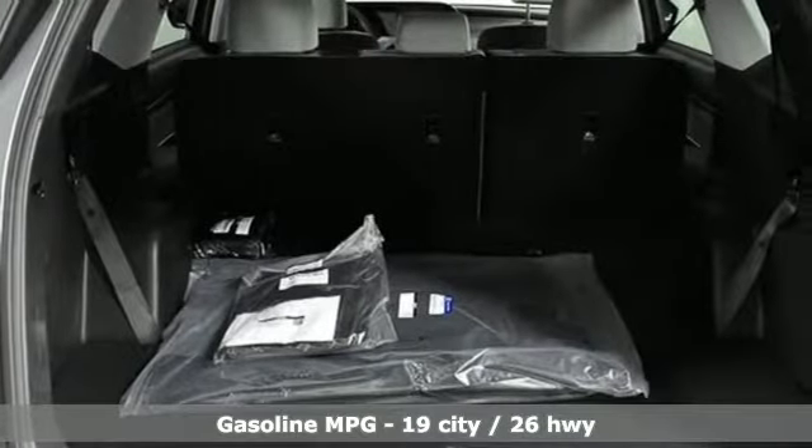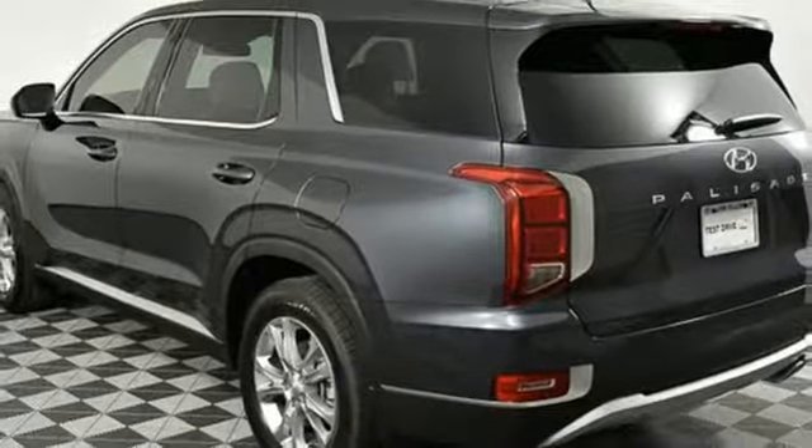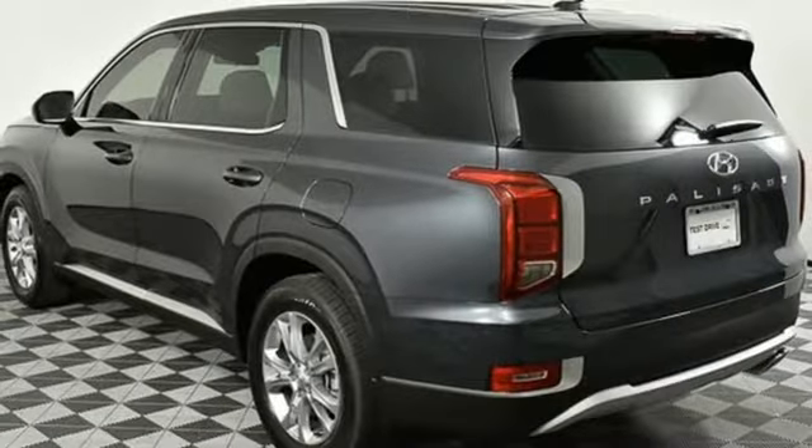It's a new 2020 Hyundai Palisade. A big beautiful SUV with a big beautiful life, and it comes with all the amenities you need.